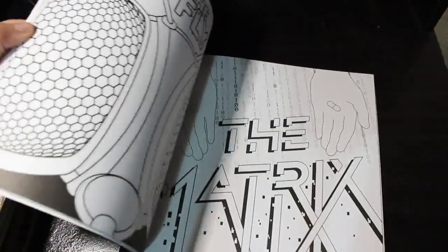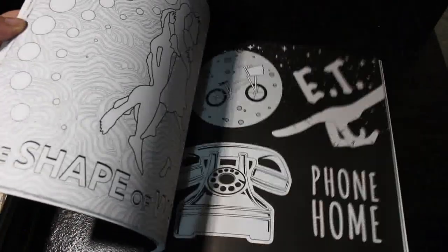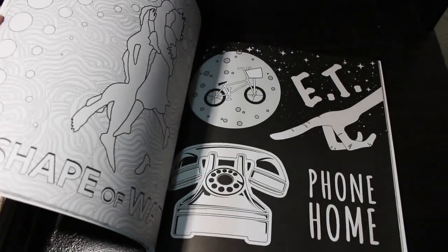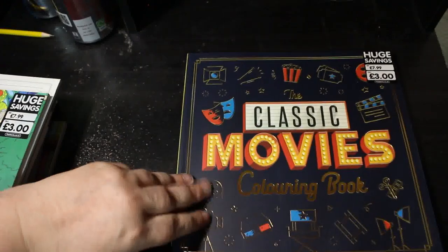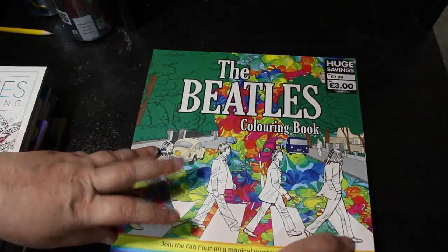Then The Classic Movies Coloring Book — I got this from The Works. I don't think a lot of these are classics but that's just me. Citizen Kane, yes. ET I would say yes, but some of them maybe not so much. It's a nice book and I will color it. I've also got The Beatles Coloring Book — 'Join the Fab Four on a Magical Mystery Coloring Tour' — which is really nice.